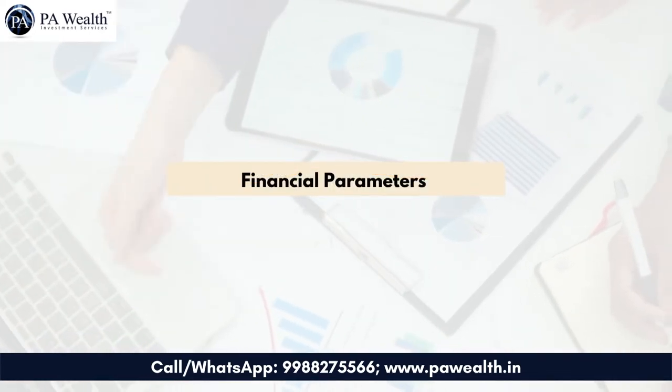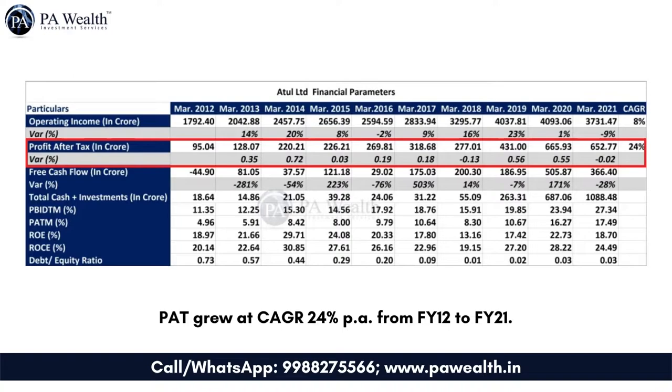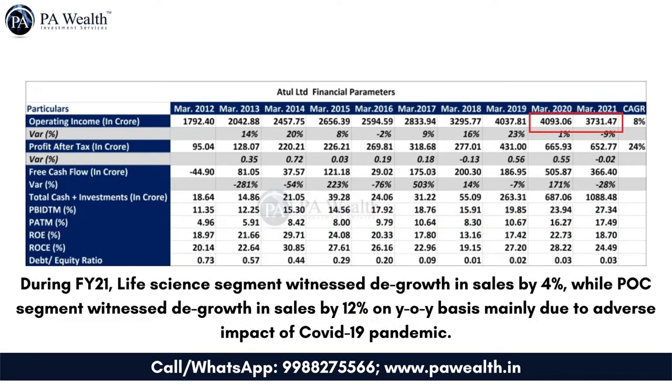Now the financial parameters of the company. Revenue grew at a CAGR of 8% per annum over FY12 to FY21. However, PAT grew at a CAGR of 24% per annum from FY12 to FY21. The company has been almost debt-free for the past 10 years. PAT margin increased sharply — from 4.96% in FY12 to 17.49% in FY21. During FY21, the life science segment witnessed sales growth of 4%, while the performance segment witnessed sales growth of 12% year-on-year, mainly due to the adverse impact of COVID-19.